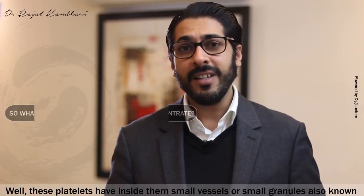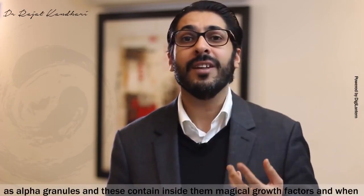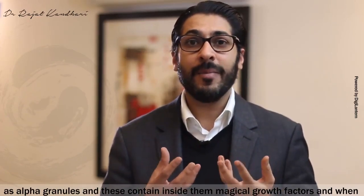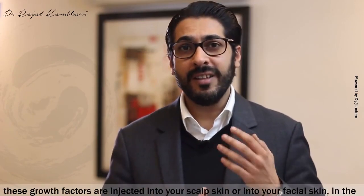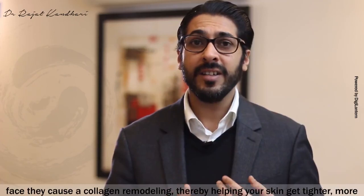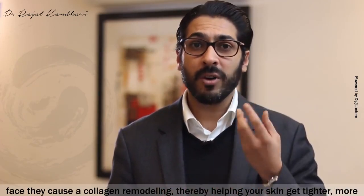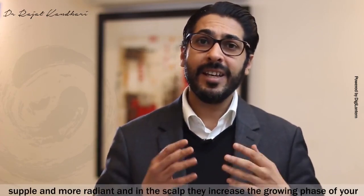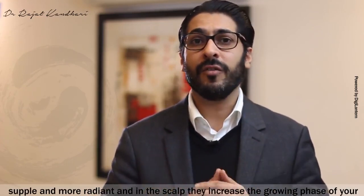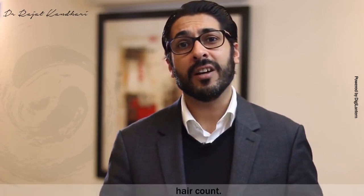So what if you have a platelet-rich plasma concentrate? These platelets have inside them small granules, also known as the alpha granules, and these contain inside them growth factors. When these growth factors are injected into your scalp or facial skin, they cause collagen remodeling, thereby helping your skin get tighter, more supple, and more radiant. And in the scalp, they increase the growing phase of your hair, making hair thicker, denser, and also increasing your hair count.